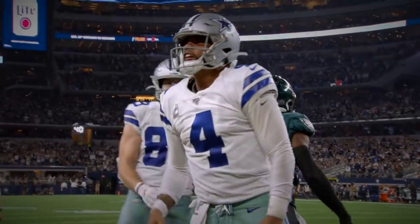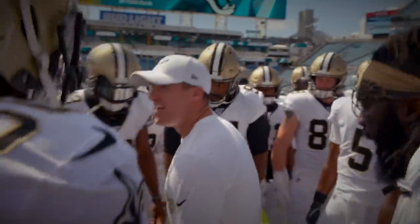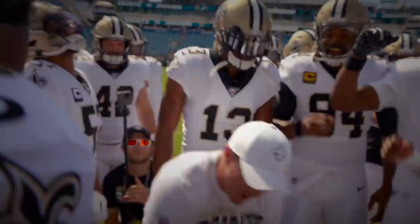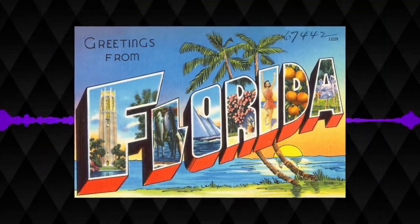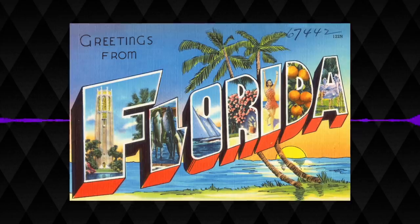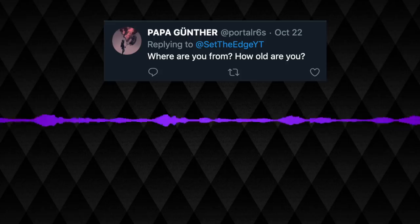Sorry to cut the outro short, but we do have a Q&A to do. Some of you guys asked some really good questions, so let's go ahead and get into it. Starting with: where are you from and how old are you? I'm from the great state of Florida — it's where I was born and raised, kind of a circus sometimes, very hot, but it's home. I'm 19 years old and going on 20 in a couple of months, so I'm clinging onto my teen years.